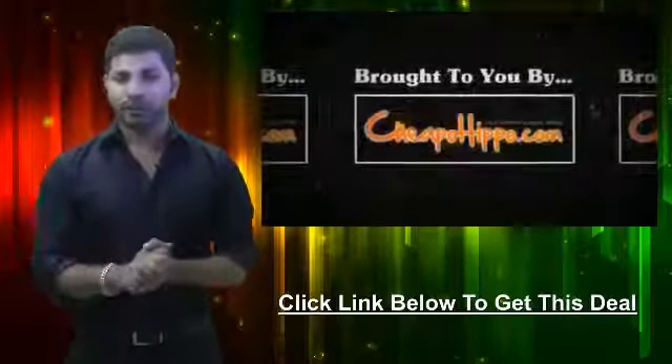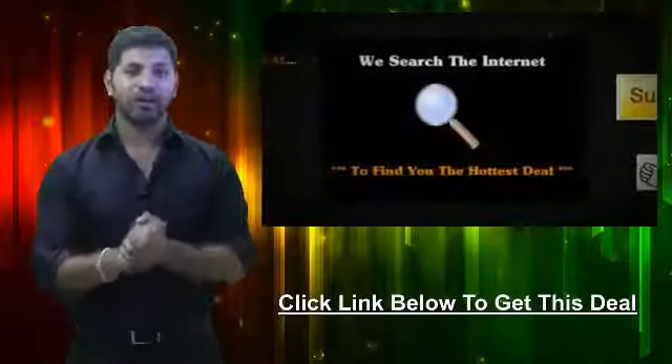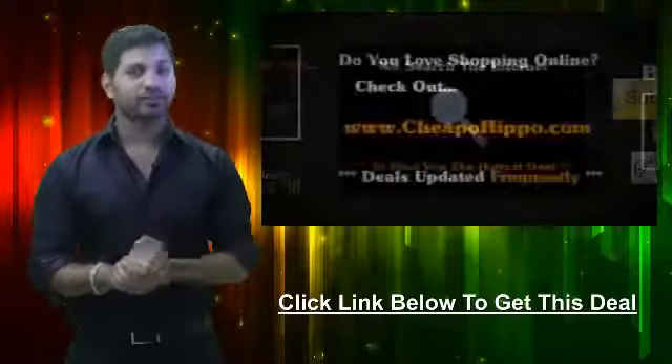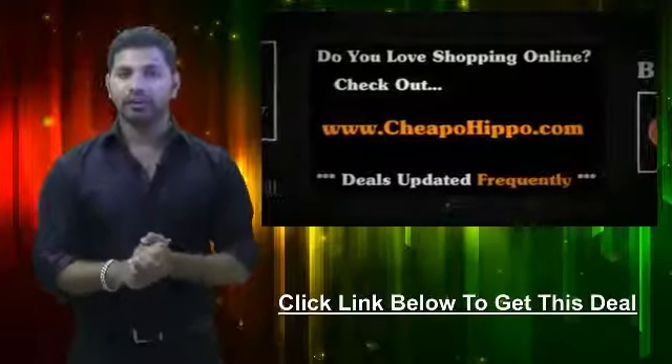This hot deal was brought to you by CheapoHippo.com, your personal bargain hunter. What we do here is scan the entire internet for you to find some of the hottest deals on the best electronics. So if you love shopping online, be sure to check us out at CheapoHippo.com every day for all the latest deals and coupons.